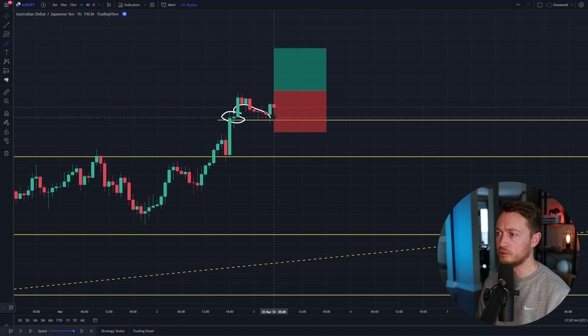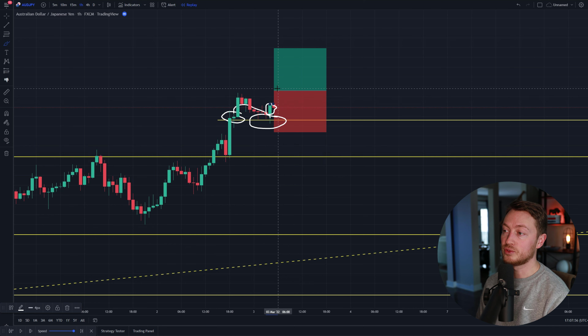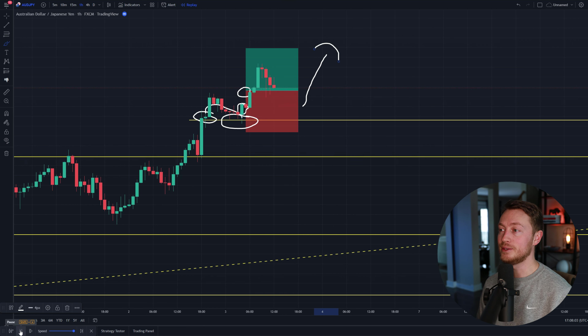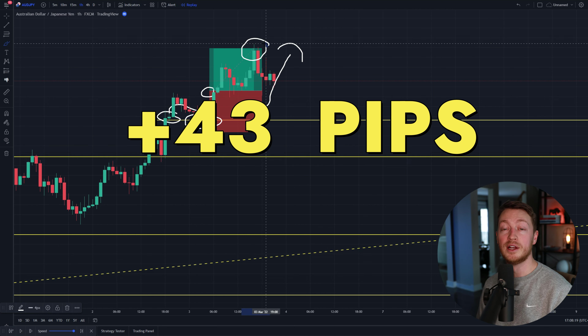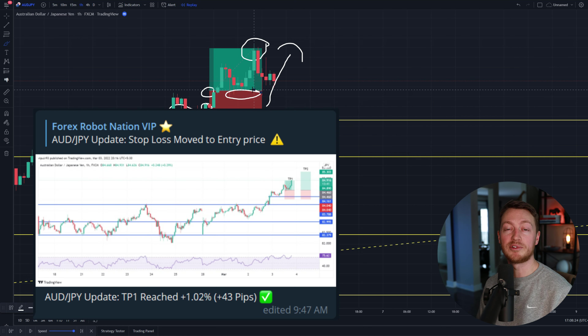If I zoom in a little bit you can see we are really retesting this area. At this zone what I want to see is a couple of green candles going in my direction — like this one right here — and then I enter my trade at this level once I see that momentum continuing upward. This was another fantastic trade: I smashed my take profit for 43 pips and the price barely dipped into my stop region, so it was another perfect entry.